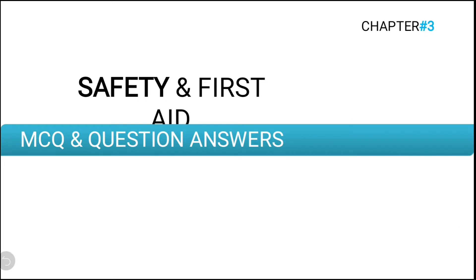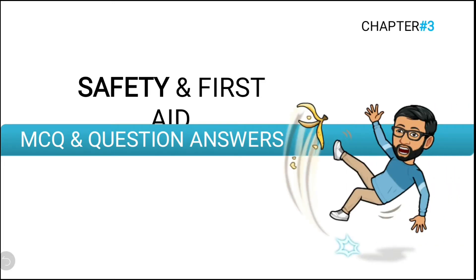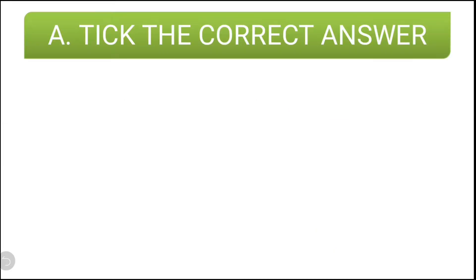Hello students. I am back with the new chapter, Safety and First Aid. We are going to discuss question and answers from this particular chapter, which is chapter number three from your textbook. So let us start.